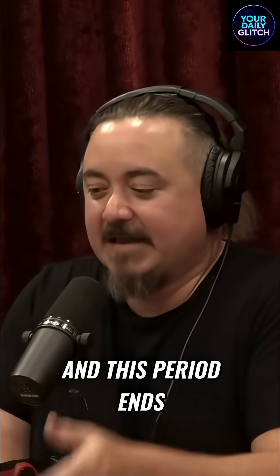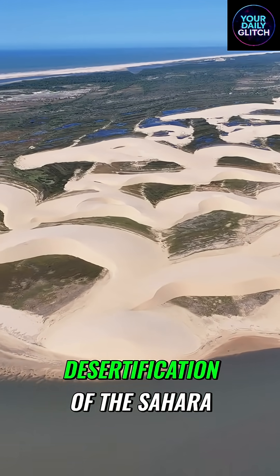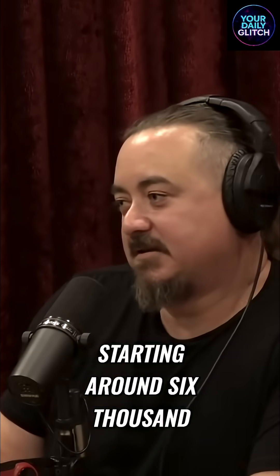This period ends and you get the desertification of the Sahara, starting around 6,500 to 6,000 BC.